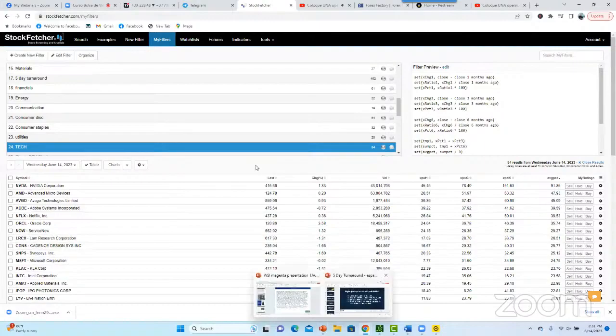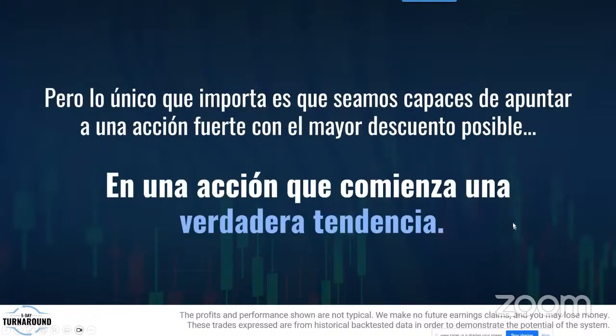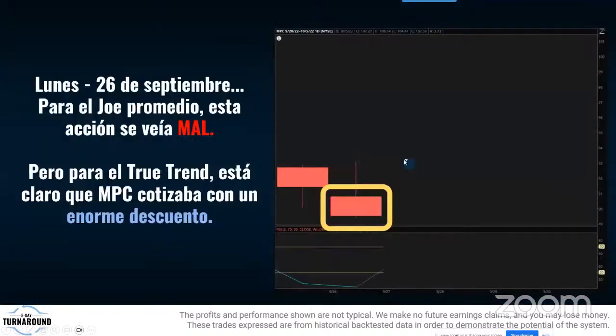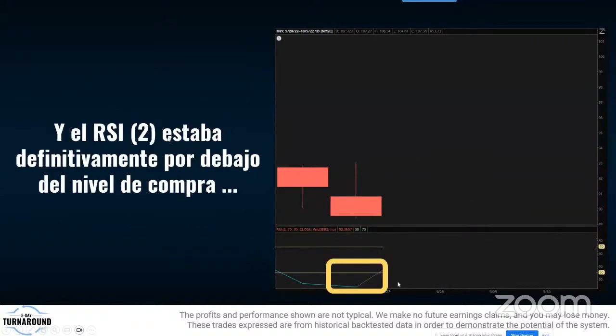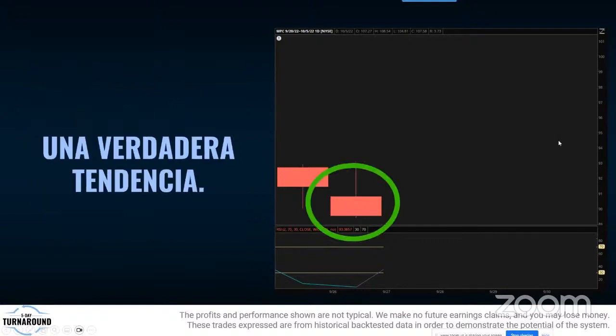Tenemos más filtros pero no tenemos tiempo para cubrirlos todos, y no vamos a compartir toda la salsa secreta gratis. Lo que importa es estar en una acción fuerte, en el mejor sector, con el mayor descuento, y que comience la verdadera tendencia. Como pasó en Marathon Petroleum: el lunes había caído, el RSI estaba abajo, estaba en el sector más fuerte — petróleo — tenía todos los parámetros. Alertamos y ganamos 130%.